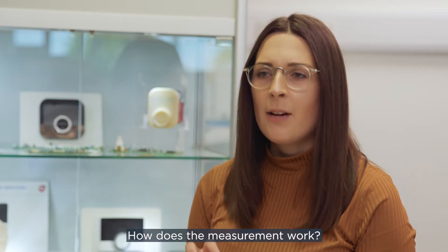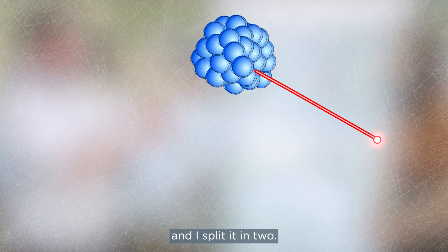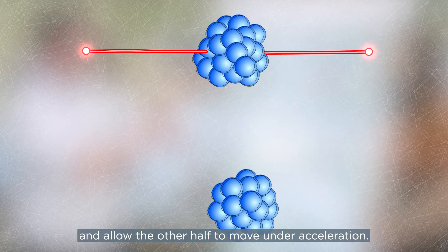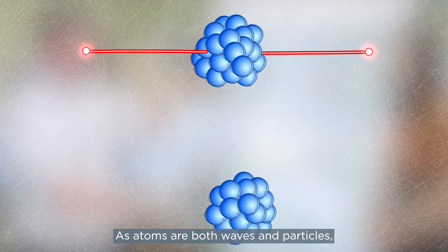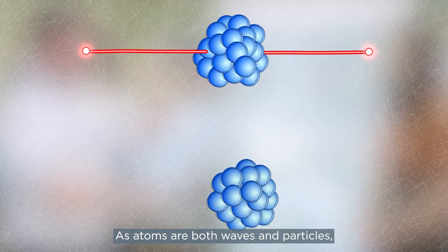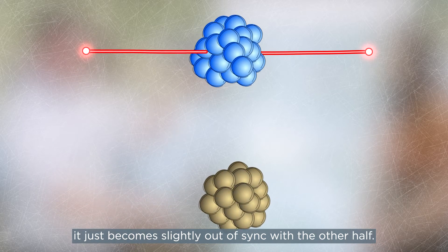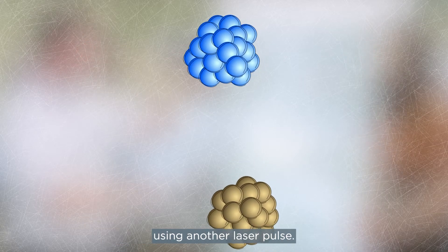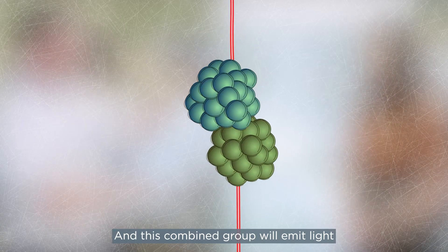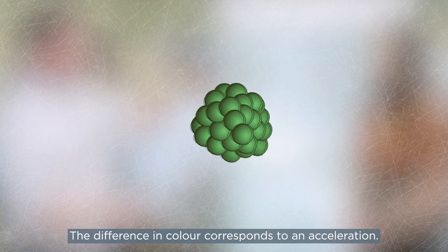Now I've got my cloud of atoms — how does the measurement work? Basically, more lasers. I've got my cloud and I shine the first laser pulse on it and split it in two. Then I hold half of it and allow the other half to move under acceleration. Here's the quantum bit: as atoms are both waves and particles, as this part moves, it just becomes slightly out of sync with the other half. This is measurable — it's called interferometry. So we bring the two groups back together using another laser pulse, and this combined group will emit light of basically a different colour, ever so slightly. The difference in colour corresponds to an acceleration.